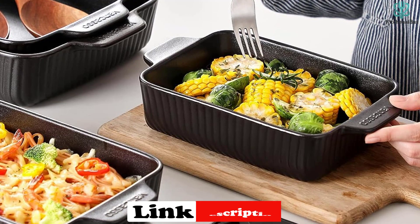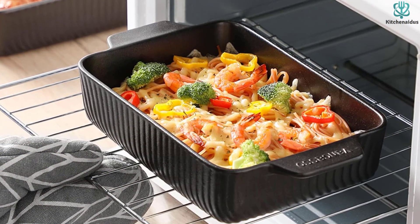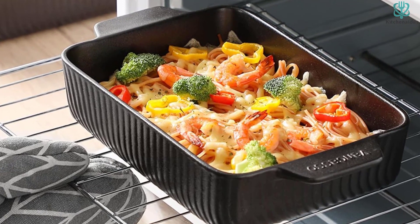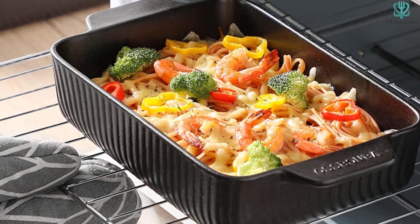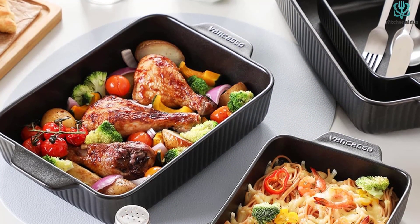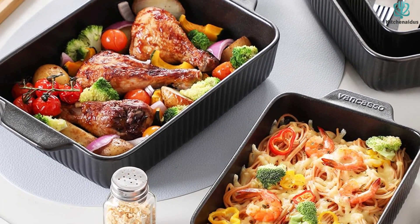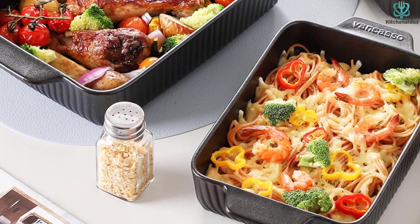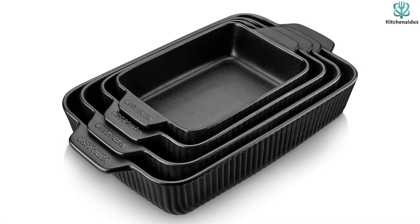The high temperature resistance of up to 425 degrees ensures even heating during the baking process, while the practical double handles make it easy to grip and move the dishes. The stoneware matte black design adds a touch of elegance to your table, making your food more enjoyable. Made of high-quality clay, these dishes are not only durable but also safe to use as they are lead-free and non-toxic. With 24-hour online customer support, Vancasso ensures your satisfaction by offering a refund or replacement for any defective product.